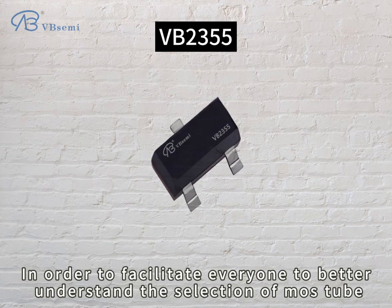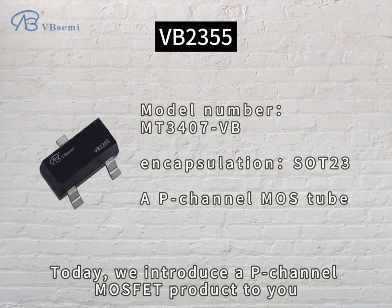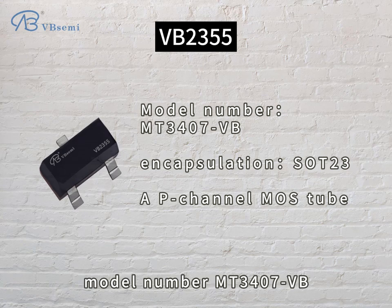In order to facilitate everyone to better understand the selection of MOSFETs, today we introduce a P-channel MOSFET product to you. The model number is MT3407-VB.